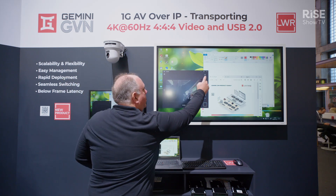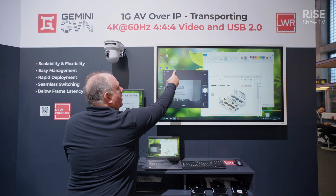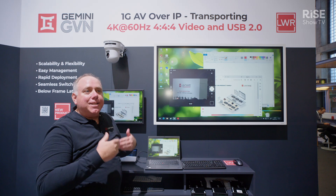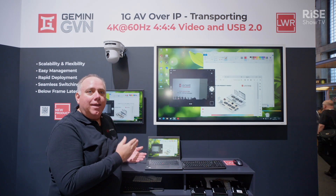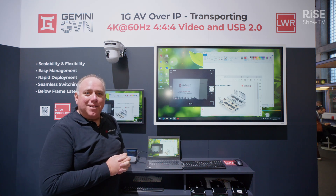The other thing you'll notice: the camera that we had on the room PC is now available, and this touchscreen is now controlling the laptop. All of the USB devices being used in the room, in addition to the video distribution, have all switched with the Gemini AV over IP solution. We're very excited about this new product and we look forward to seeing you soon.